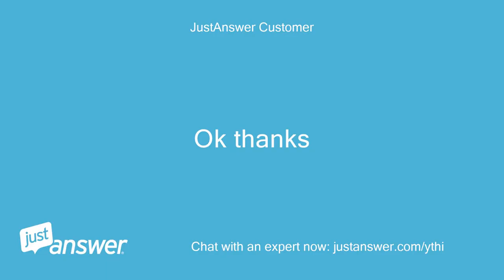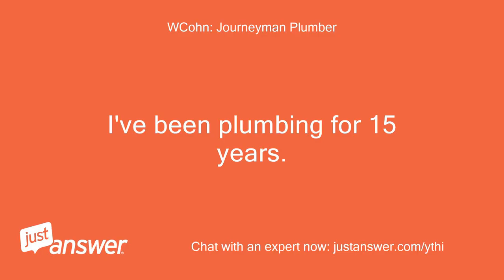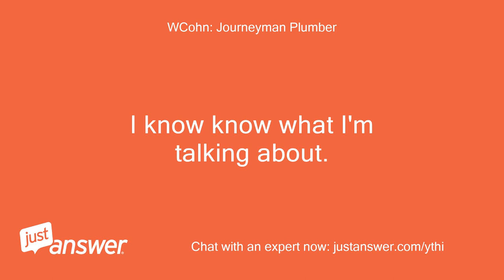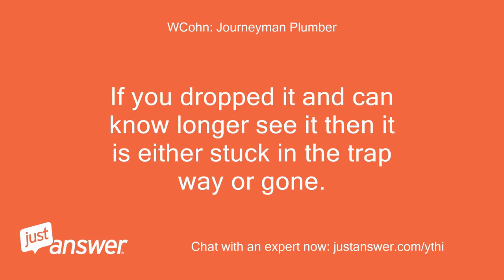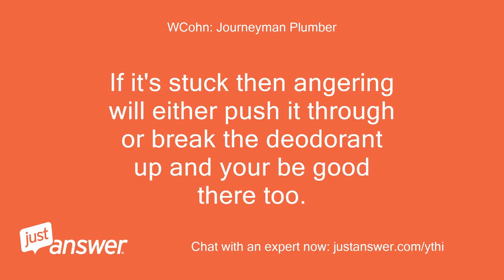A lot of answers online are saying I need to pull the toilet. I've been plumbing for 15 years, specializing in service work — I know what I'm talking about. If you dropped it and can no longer see it, then it is either stuck in the trapway or gone. If it's gone, pulling the toilet will not help. If it's stuck, augering will either push it through or break the deodorant up, and you'll be good there too.